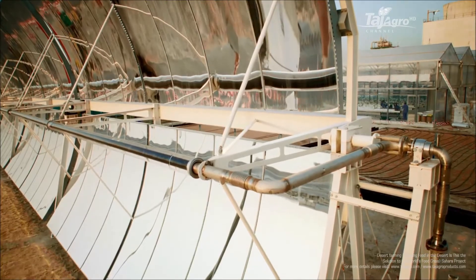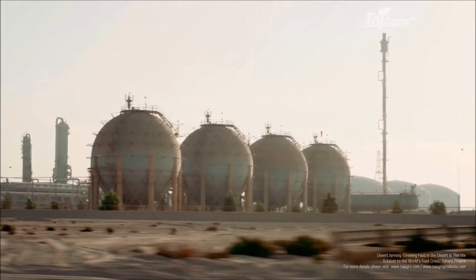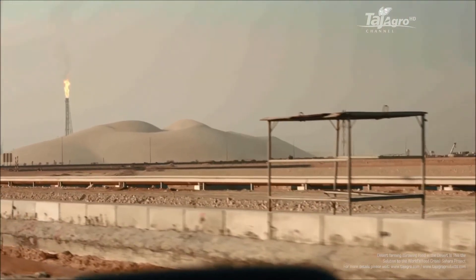This facility will contain 10,000 square meters of environmental technologies that have never been put together before. We are on our way to the Sahara Forest Project pilot facility here in Qatar, which is located at Kafka inside Mesaid Industrial City.